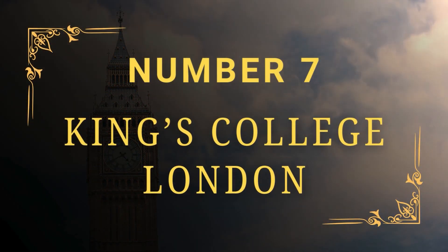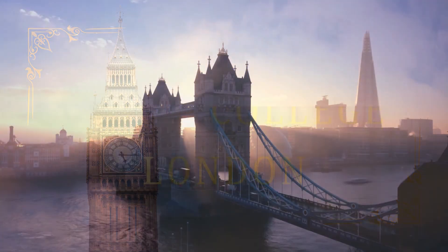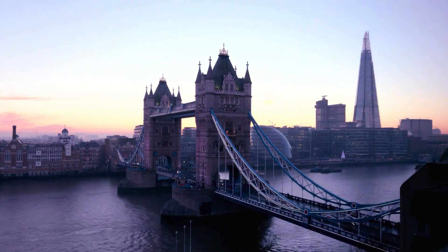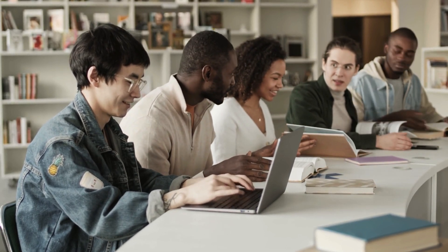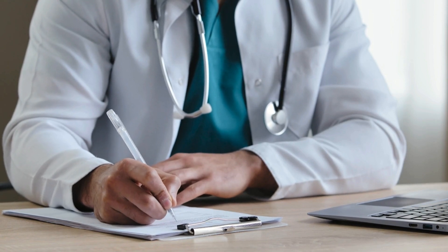Number 7: King's College London. King's College London was founded in 1829 by King George IV and the Duke of Wellington. This top medical school in the United Kingdom proudly places itself on the map of global universities, opening its doors to international students and staff. The school's Faculty of Life Sciences and Medicine has over 5,000 students who are helped by over 500 distinguished faculty members in their profession.